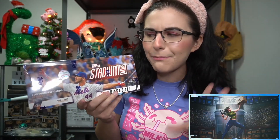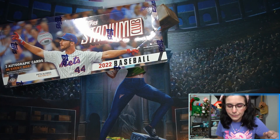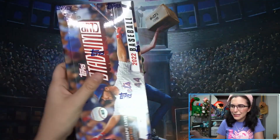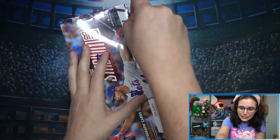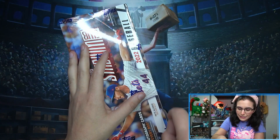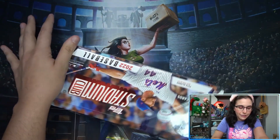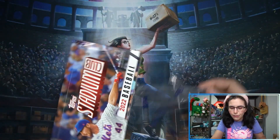Two autographs are guaranteed per box but we have seen a box with a bonus, so I'm curious as to what we're going to end up unwrapping here. Without further ado, let's go ahead and get into it. We're almost at a full case's worth of openings, and we do have more cases to keep going, so I think we'll be checking out Stadium Club for quite some time here at Titan.